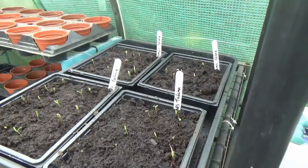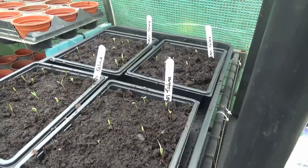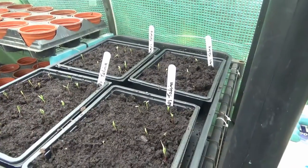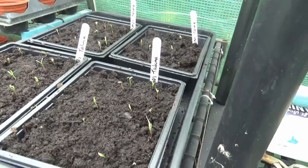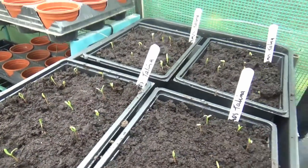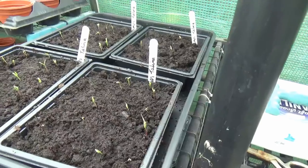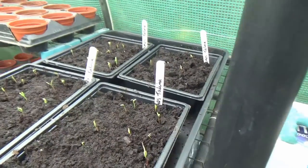So the first thing to spot is that the Cosmos Talena which were sown on the 10th of April - and it's now the 16th - have all shot up. Just look at those. I'm really chuffed with that. I've got the amount I wanted and there will be a few more that will pop their heads through. So I'm very pleased with that.